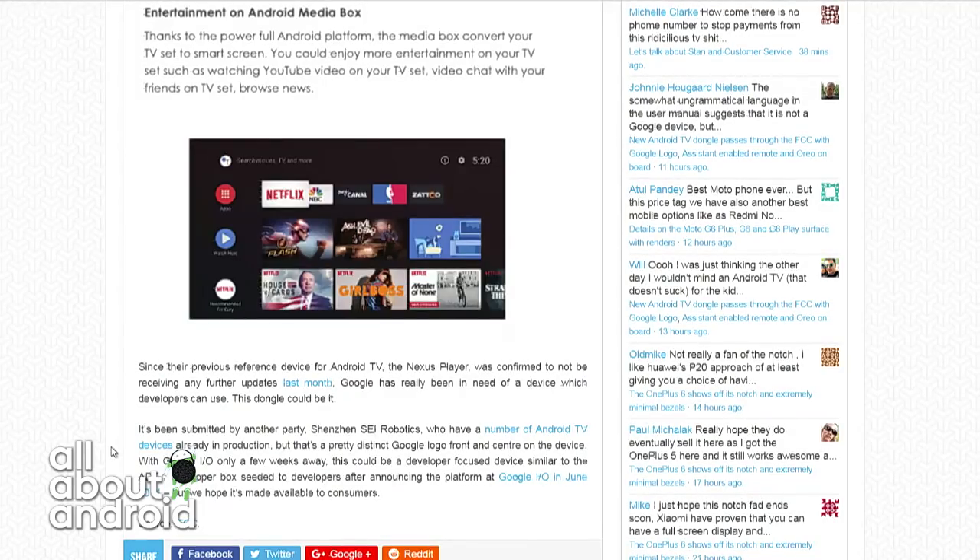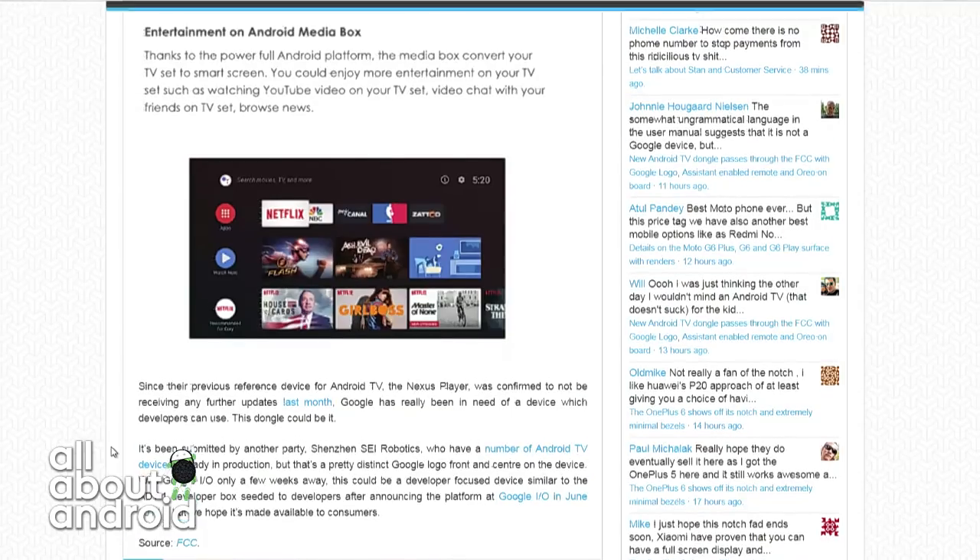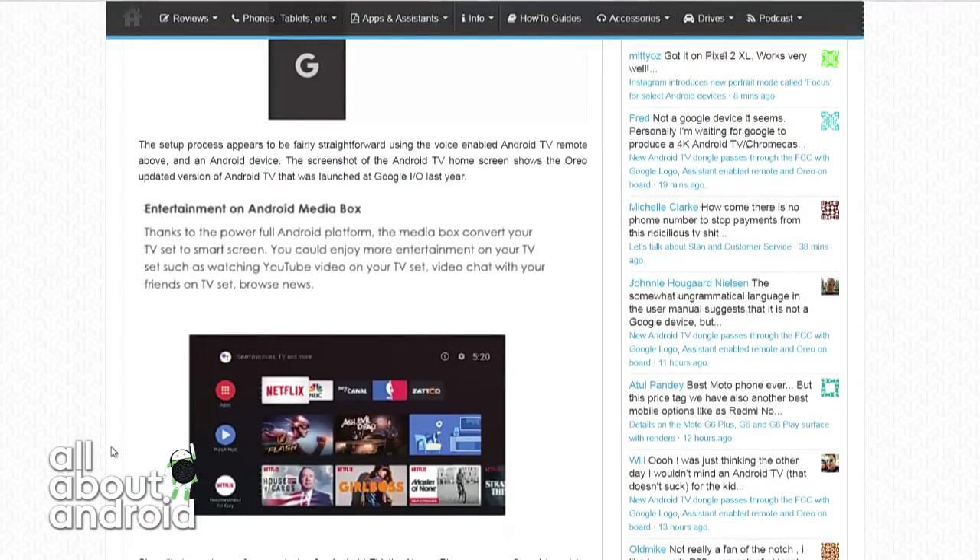I want to see how it works with the Google Home app. I'm just imagining the possibilities. It would probably tie in similar to how it does with a Chromecast, but maybe the fact that it's Android TV gives it a little bit more capability.